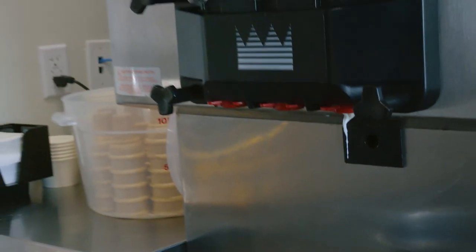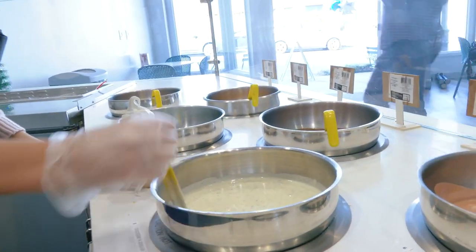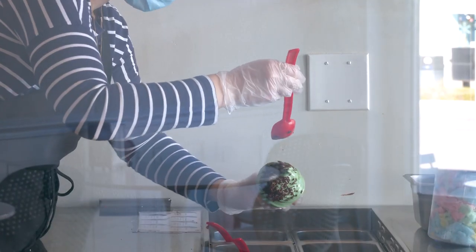When you come to Dipped Ice Cream, you really get an ice cream experience. We dip the cones — we turn ice cream cones upside down. Kids love watching the ice cream and the chocolate just drip off the cone, and then putting all the toppings on.